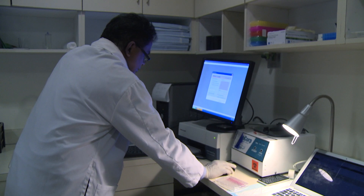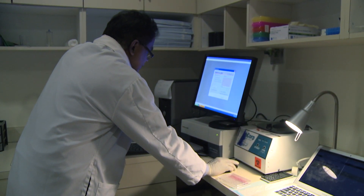PRP is very popular because it's non-invasive. You just draw a little bit of blood, it's about a 10-minute procedure, and you re-inject right away. It's a very simple procedure, and people love it.